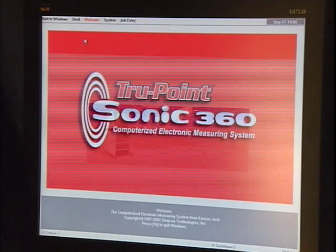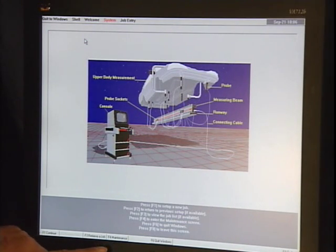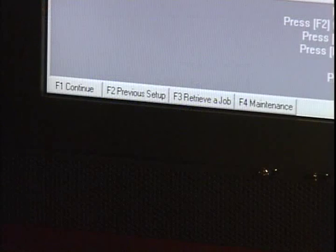The Sonic system screen allows the technician to display a previous setup from another time and eliminate the need to start over. The Sonic can store and recall jobs for up to six months. The system screen also includes machine maintenance, where you can change Sonic settings or window settings.